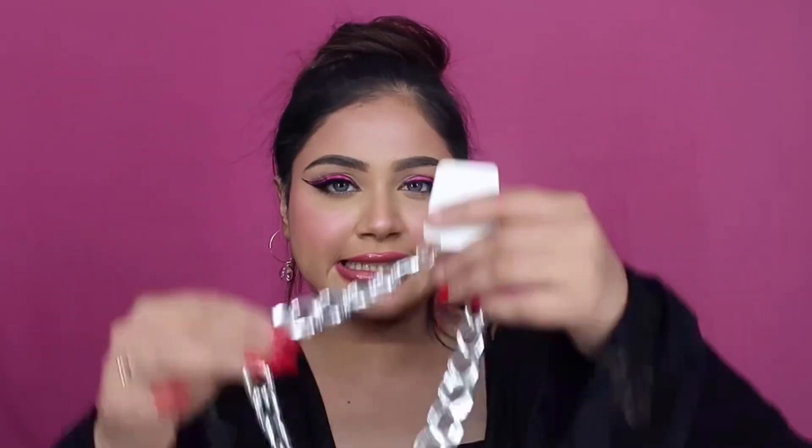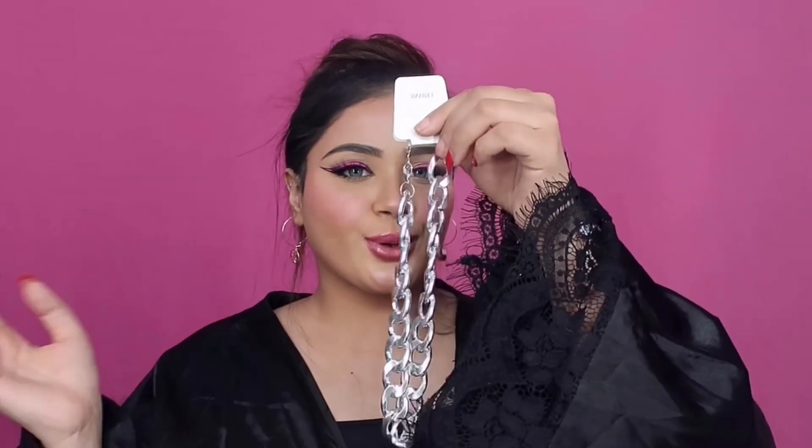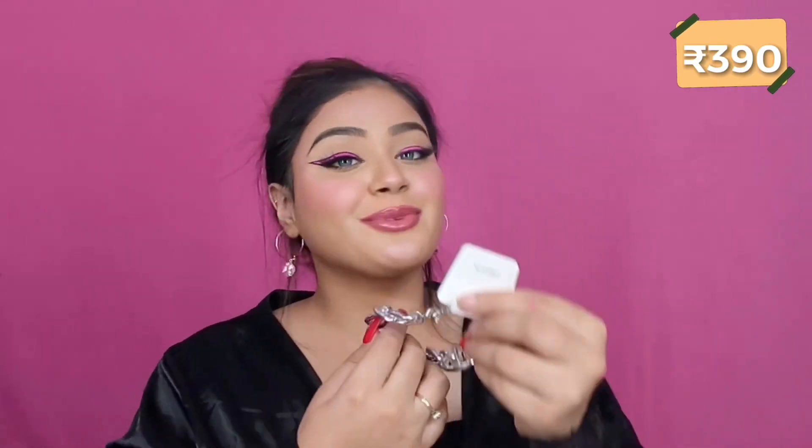I also ordered this round choker necklace — it's a nice thick silver chain. I got it because I had a grungy editorial look in mind with wet hair and glossy lids, which I'll be doing soon. This baddie, gangster-vibe choker piece retails for 390 rupees. It's a little expensive according to me but it's nice for the quality. It also comes in a gold variant but I opted for the silver one on purpose.